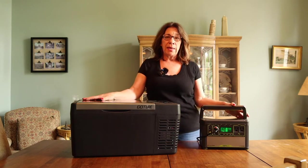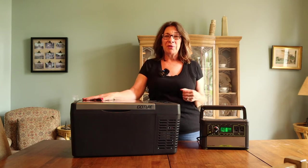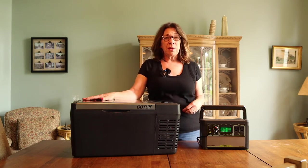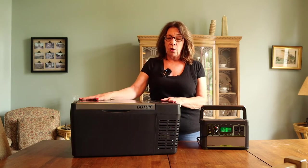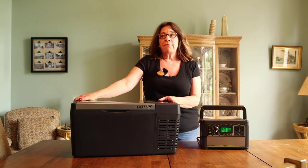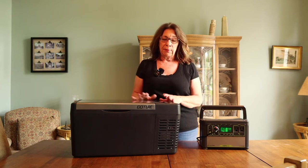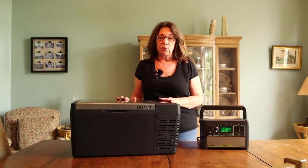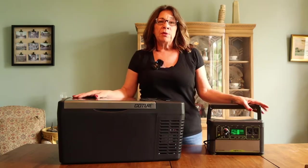Unfortunately, I made the order a little bit too late. It didn't make it in time for my trip — it actually arrived a couple days after I left. So I was left scrambling for a replacement refrigerator to pick up locally. I found this refrigerator, it's called a Gocher, and I found it on Facebook Marketplace. Someone locally was selling it — still in the box, still had the plastic wrap on it. It was around $150.